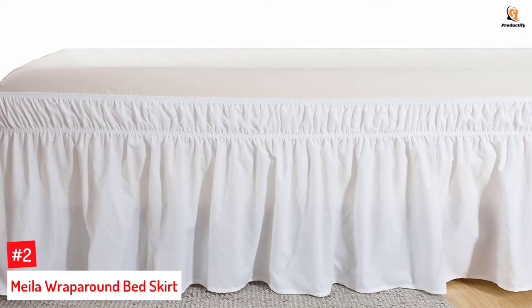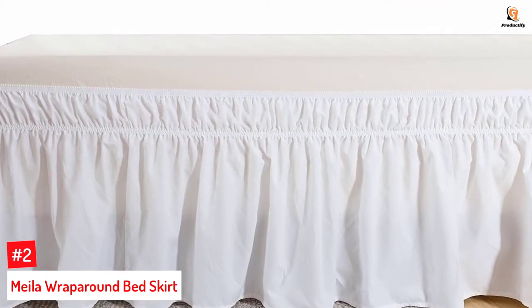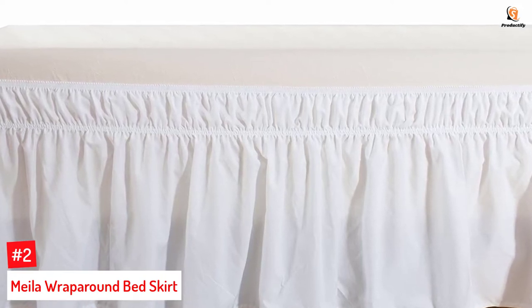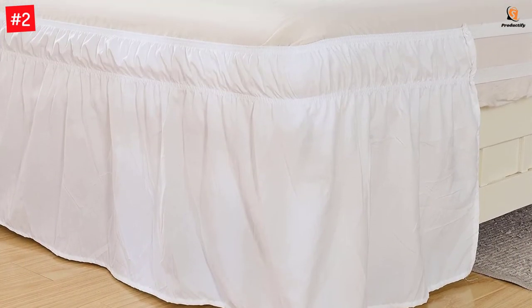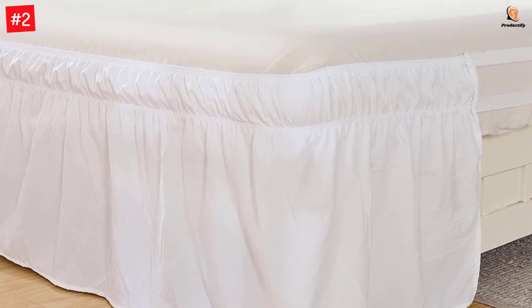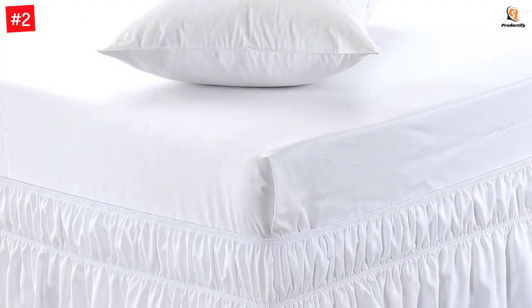Number 2: Miele Wrap Around Bed Skirt. Crafted with soft and smooth polyester microfiber, this bed skirt is suitable for king, queen, and California king-size beds. Incredibly durable, it has a smart design with elastic on one side and fabric on the other three sides. The adjustable, strong, and wide elastic band makes it extremely easy to put on and take off your bed without lifting the mattress. It's perfect for concealing the bed frame, mattress, box springs, and things you have stored under the bed.